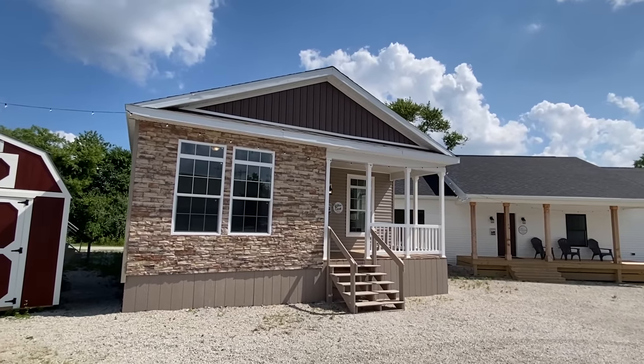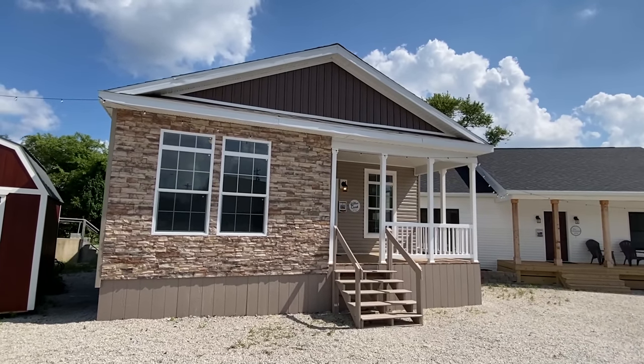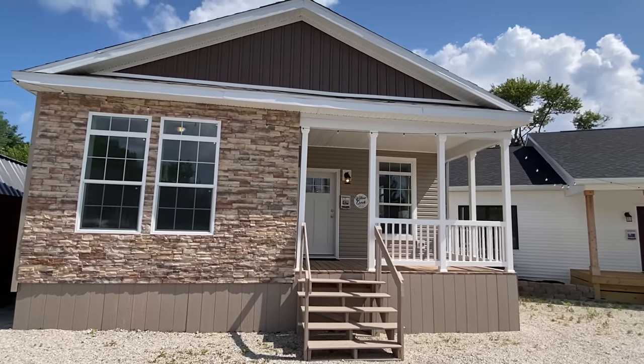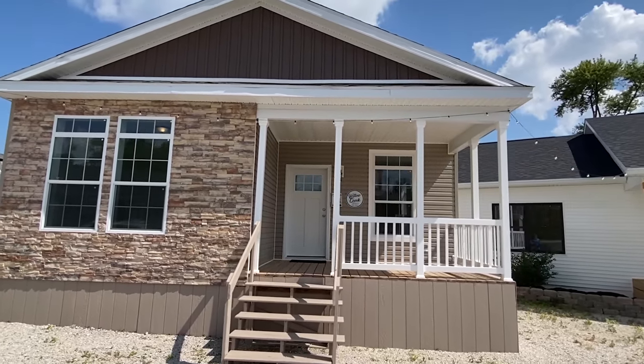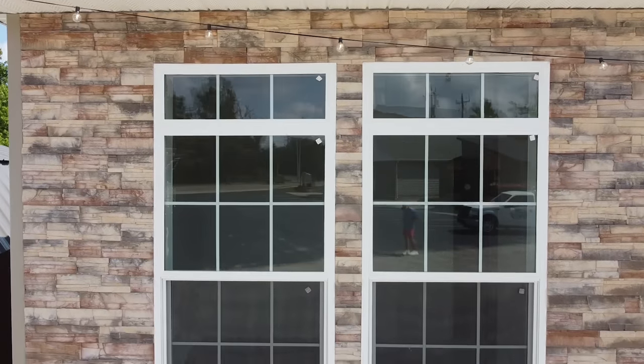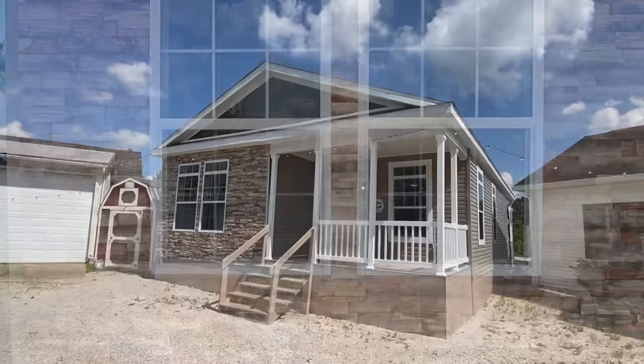These are modular homes, and today we're going to be looking at what's called the Willow Creek. It's a nice three bed, two bath — I say little but it's almost 1,400 square feet, so it's not that small. It is one of their smaller ones here though.